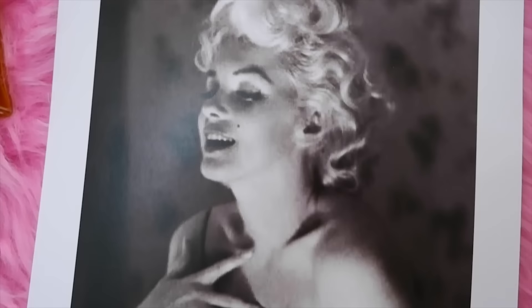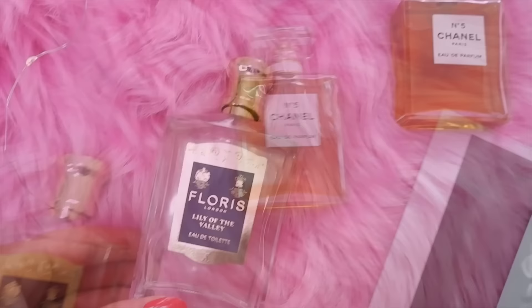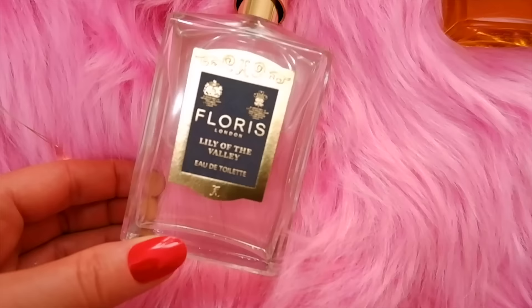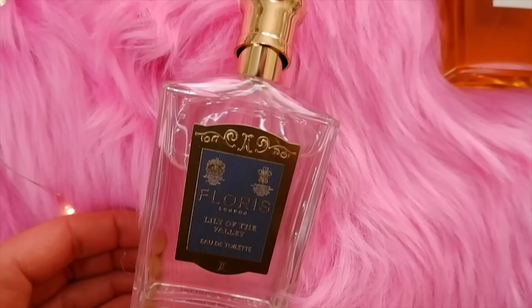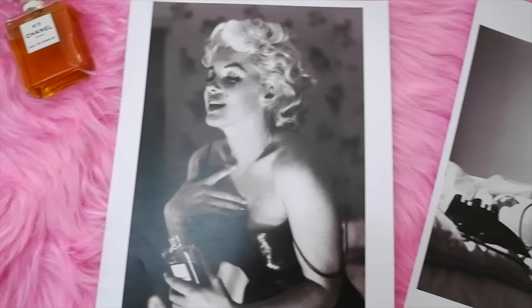When it comes to perfume, it's very well known that Marilyn Monroe wore Chanel No. 5 — there are vintage photos of her using it, and she even said she put it in her bathtub. But she also used Floris London, a brand that's been around for a few hundred years. She loved the rose geranium scent and the bath essence — it's a more obscure perfume that many people don't know she used.